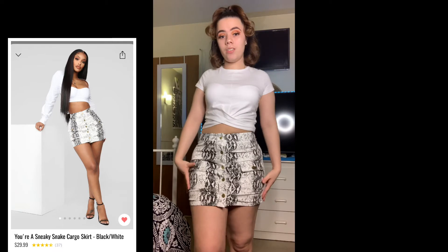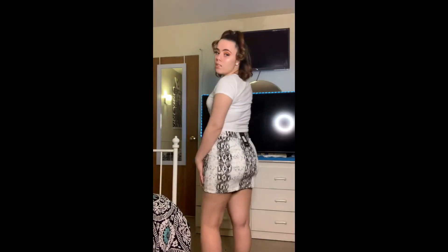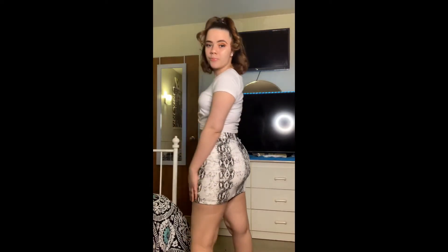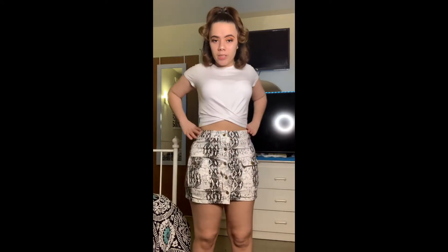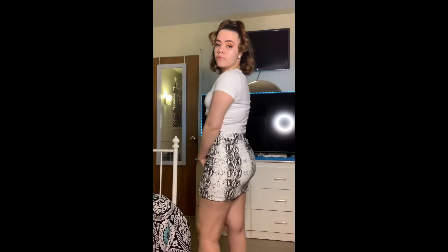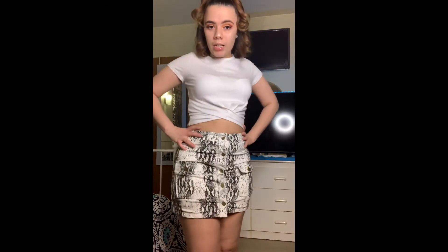This skirt I love, especially the snake print, and it has pockets on the side. The only thing is I should have gotten the bigger size because I have too much hips and thighs for this. I would still recommend it because it's very comfortable — I just should have gotten the bigger size. They're very cute, and I give these a 10. I recommend them.